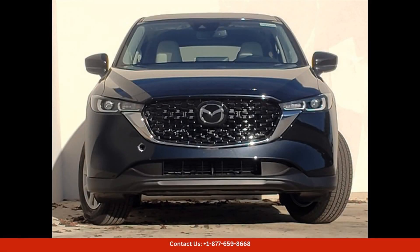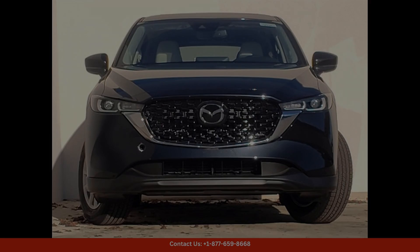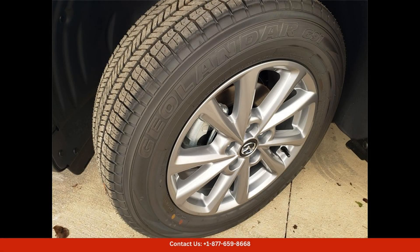This 2024 Mazda CX-5 2.5 S Select Package is available for viewing in Austin, Texas, where you can experience its impressive performance and luxury first-hand. Don't miss out on the opportunity to drive home in this exceptional SUV.